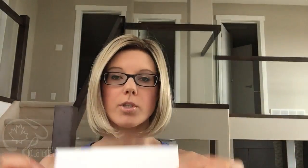So what I'm wearing right now is Kristin in Shaded Praline, which is 12FS8. You basically have the dark 8 root with the blend of blonde and platinum highlights for your main color. It's a really pretty blonde — I feel like it's a little bit cooler of a color, so if you have cool skin tones this one will work really well for you.